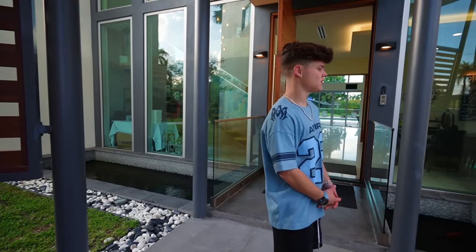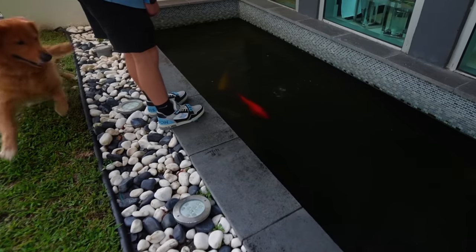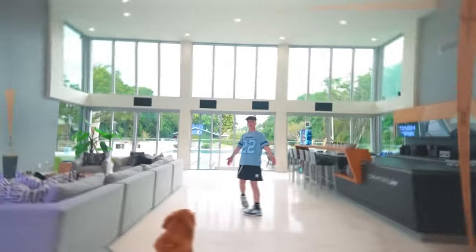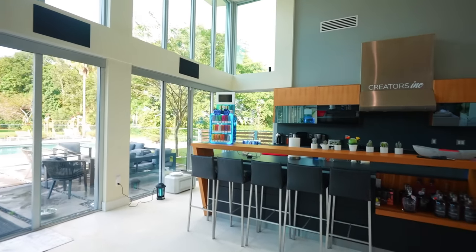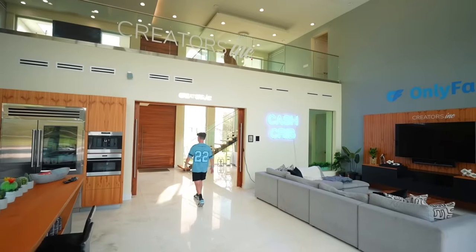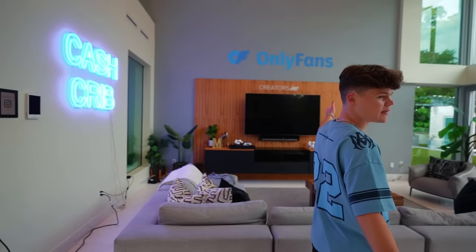One cool thing about this house is we got a koi pond on both sides — that's so cool having fish literally at your front door. Right when you walk in you're greeted by this huge living room slash kitchen area. This is where a lot of people hang out and where we do a lot of the streams. We got the famous Cash Crib sign — I got this blue sign because I love blue, it's my favorite color. That's where we watch streams and YouTube videos back after a nice day of filming.